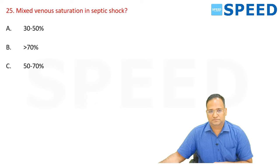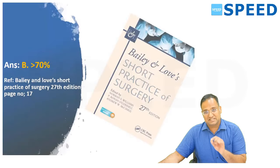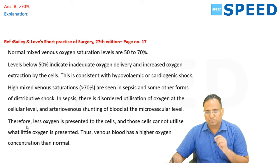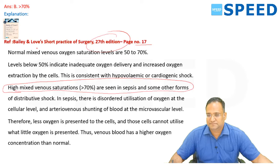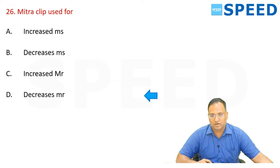Mixed venous saturation in septic shock. Bailey 27th edition, page 17: normal mixed venous oxygen saturation levels are 50 to 70 percent. Levels below 50 percent indicate inadequate oxygen delivery and increased oxygen extraction — consistent with hypovolemic and cardiogenic shock. High mixed venous saturation more than 70 percent is seen in sepsis and other forms of distributive shock. The right answer is more than 70 percent. This same question was discussed in class and is available in the app.